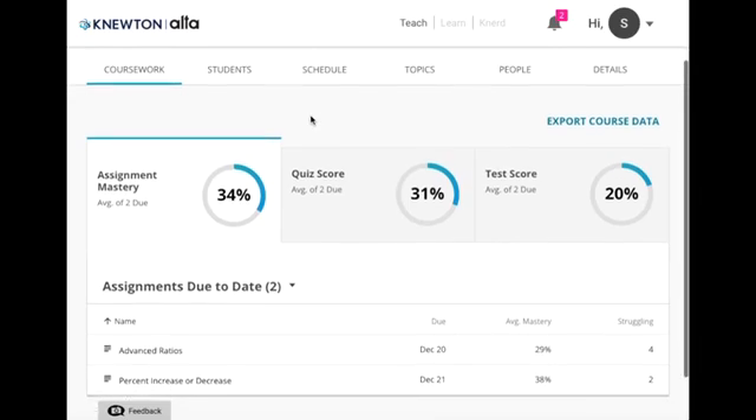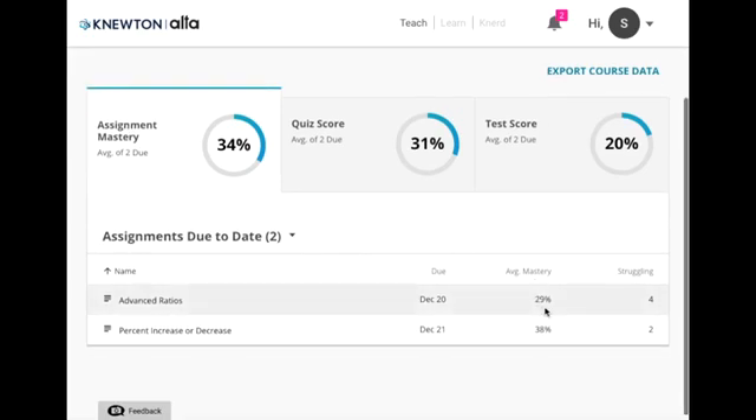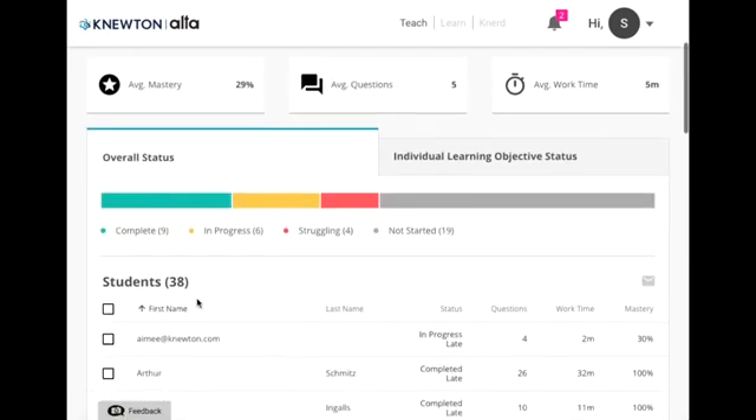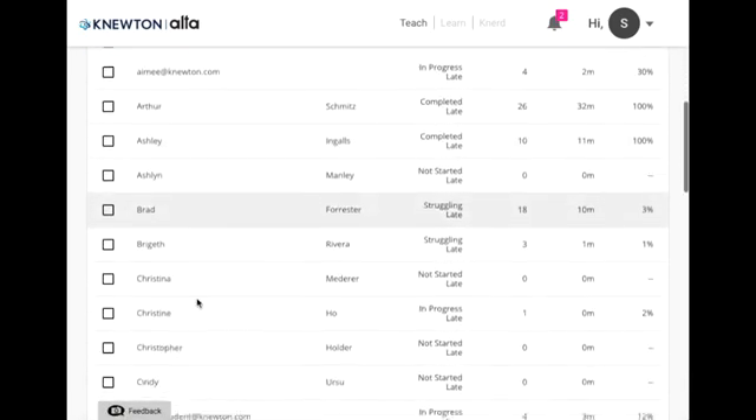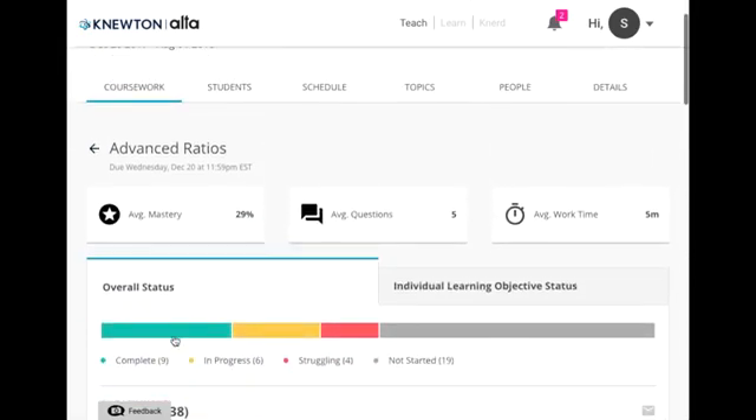Let's take a look at the coursework tab. Here you get a view of how your students are performing in the adaptive assignments, quizzes, or tests you have set up. Under assignment mastery you get an overview of the average mastery for each assignment as well as a view into how many students are struggling. When you click on any of those assignments you will see a breakdown of how your students are performing — your class is broken up by who completed, is in progress, struggling, or has still not started the assignment.